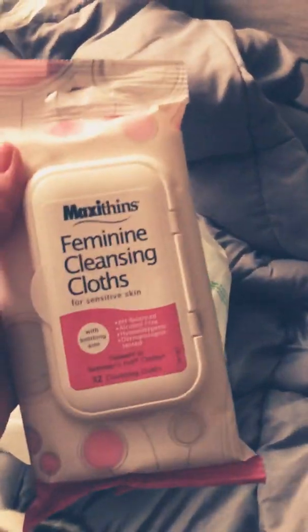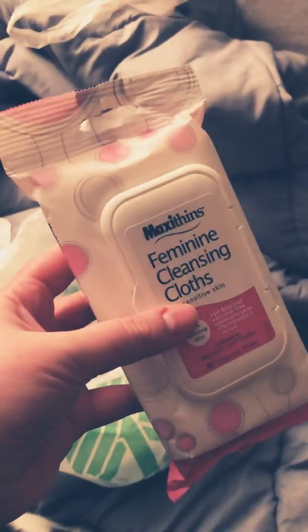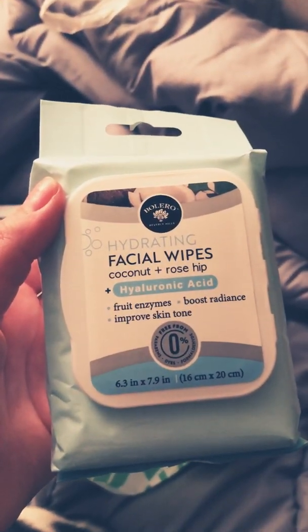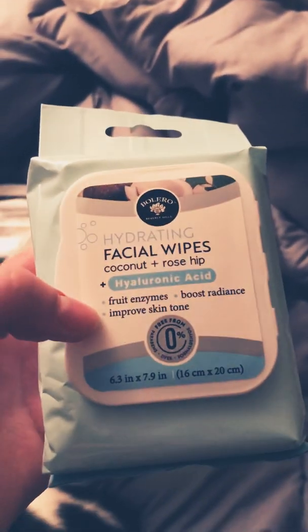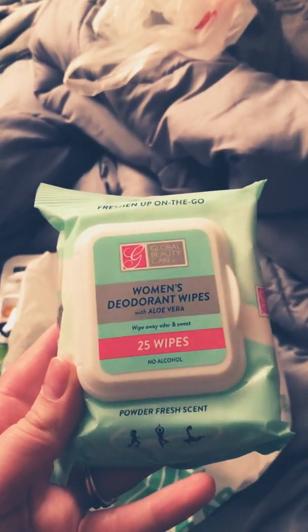I got another pack of Feminine Cleansing Cloths — you never know when you're going to need some. I got the Bolero Hydrating Facial Wipes with Coconut, Rose Hip and Hyaluronic Acid. Then I got Global Beauty Care Women's Deodorant Wipes, comes with 25.